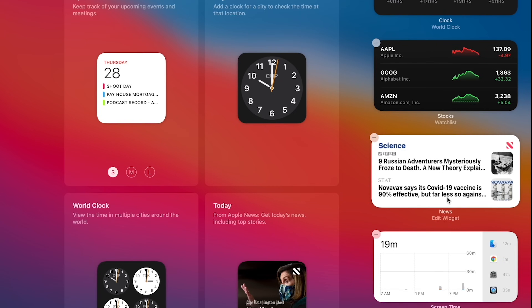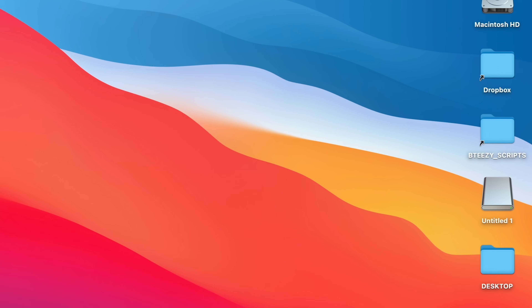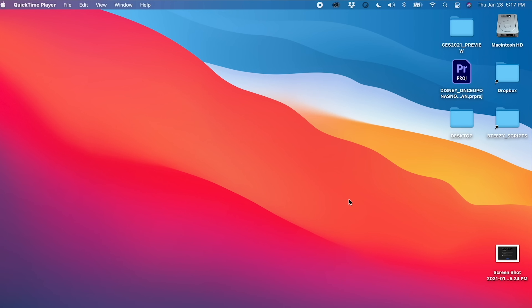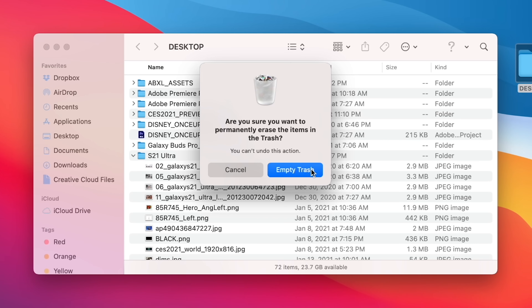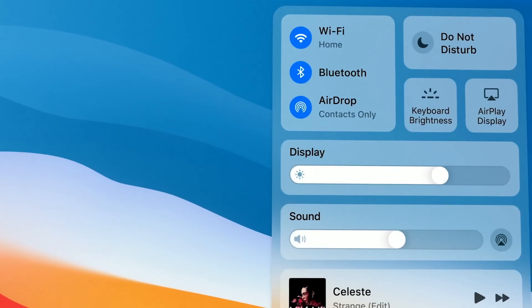They've even added Apple News widgets in Big Sur 11.1 for top stories, or you can create a widget from your favorite news topic. There are new updated icons for your hard drive, connected drives, and folders — subtle but impactful. New system sounds are everywhere, from copying a file, moving a file, throwing something in the trash, and emptying the trash. Everything about Big Sur now looks, feels, and sounds brand new.